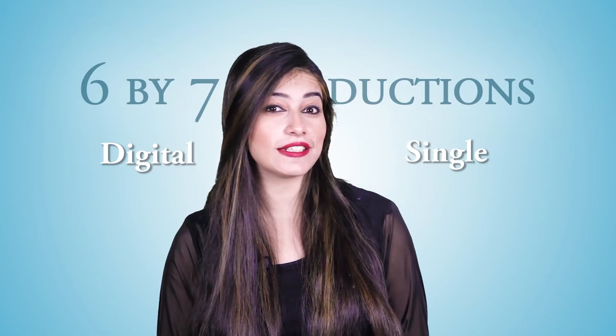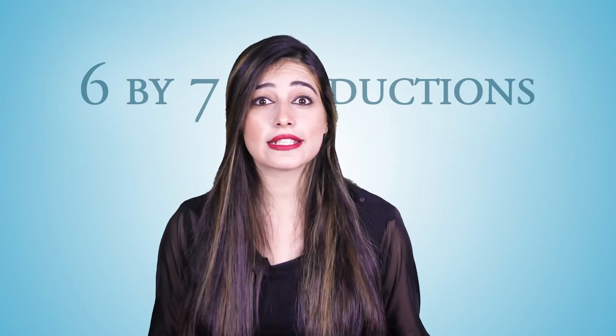Most serious photographers prefer SLR type camera systems. Canon, Nikon, Pentax, Sony — all of these big companies have their own DSLRs. DSLR is an abbreviation of Digital Single Lens Reflex. We will discuss DSLRs in a lot of detail, and even some episodes will be dedicated entirely to DSLRs.